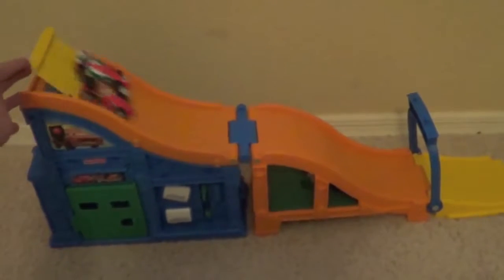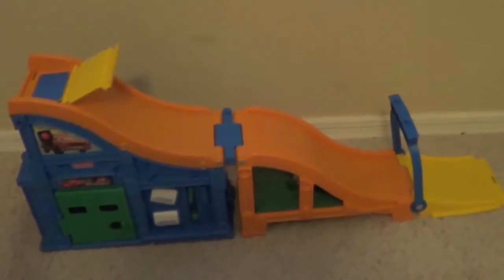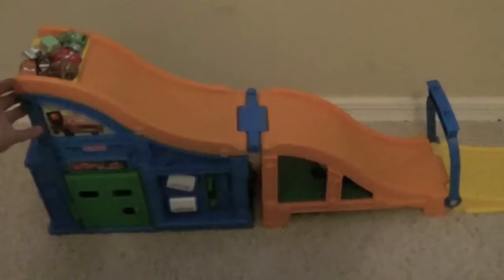You can even race Mattel die-cast cars. This slide track also works for Cars Micro Drifters.